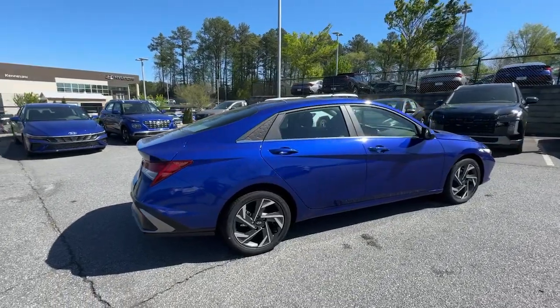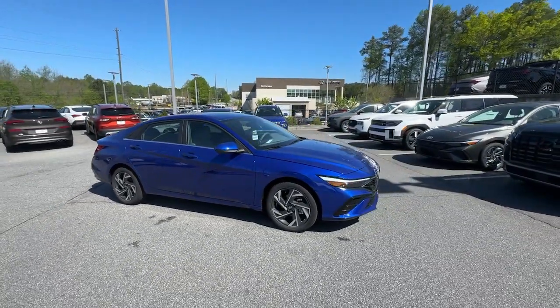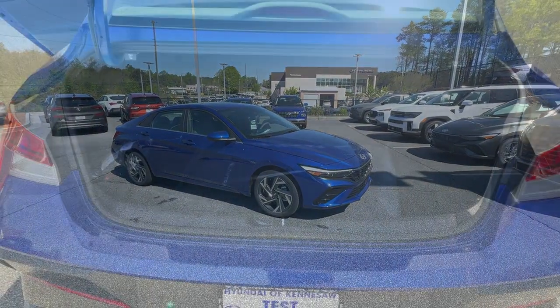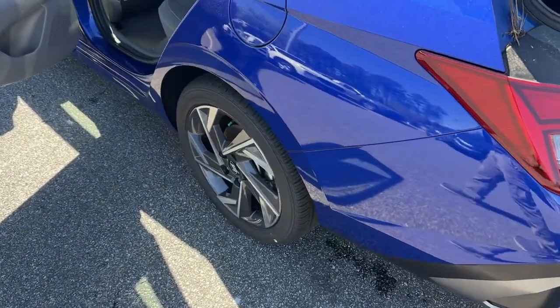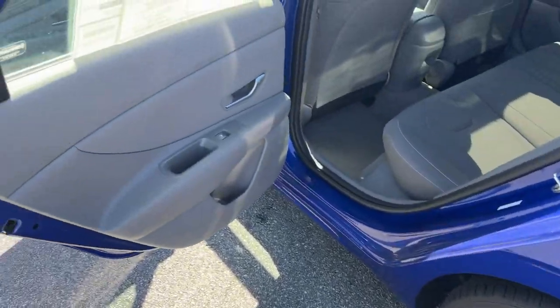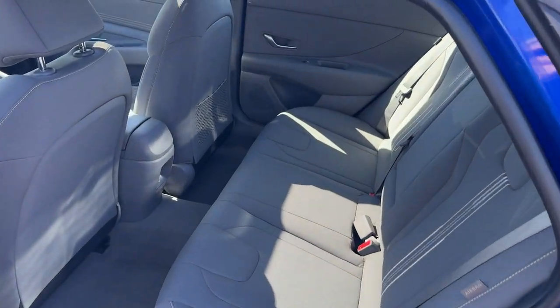These are just some of the great options this vehicle comes with: Apple CarPlay and or Android Auto, wireless charging station, pre-collision system, keyless entry, navigation system, backup camera, satellite radio, heated mirrors, electronic stability control, and Bluetooth connection.